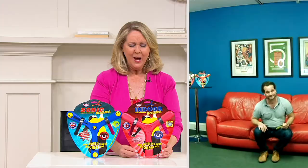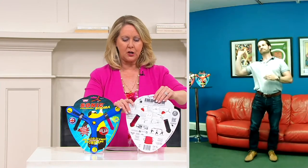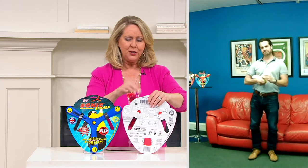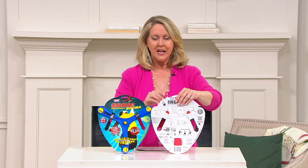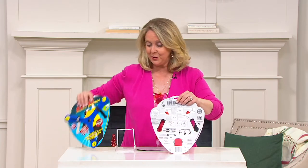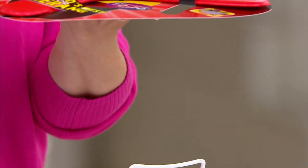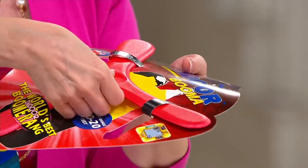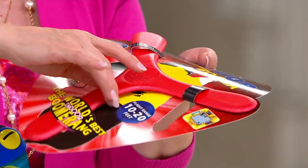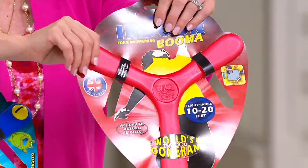All the instructions are on the back so you don't even have to worry. They're so lightweight - I can't even believe it. You're not going to forget how to do it because all of the instructions are on the back. These are so lightweight - what are they made out of? The indoor one seems really super lightweight.